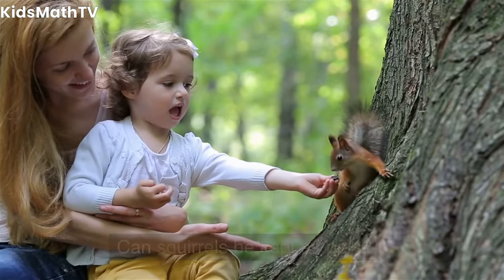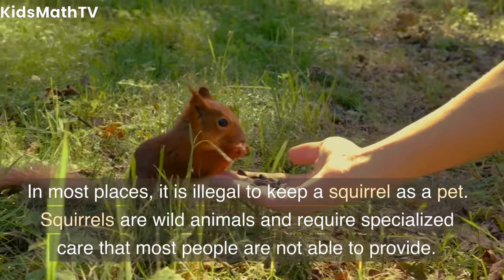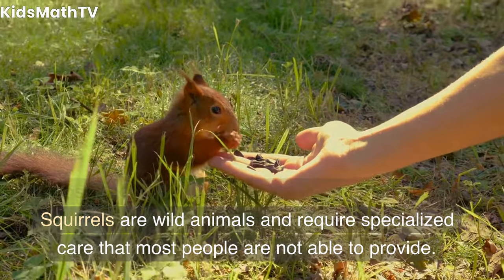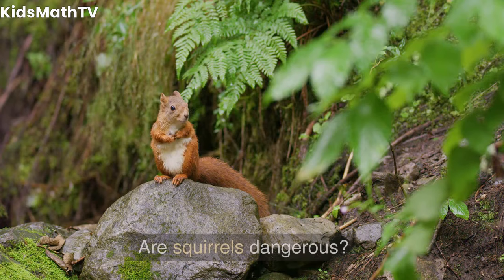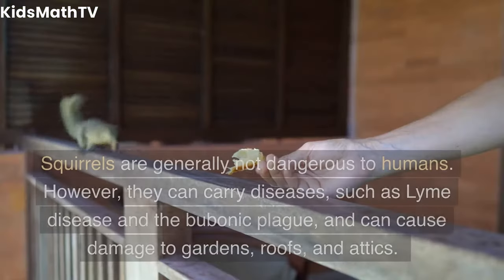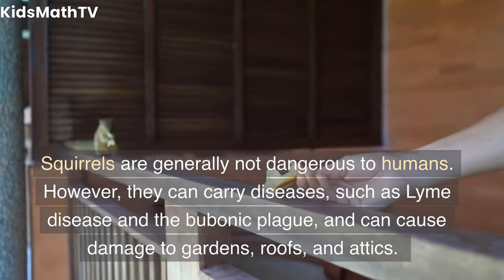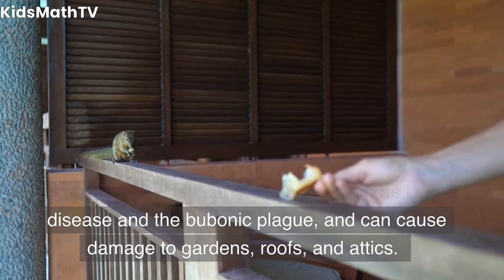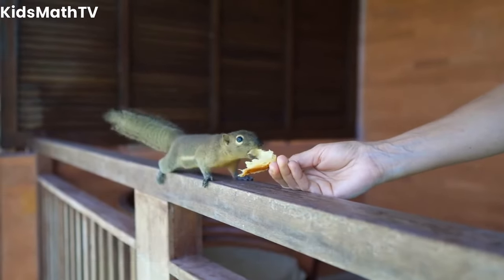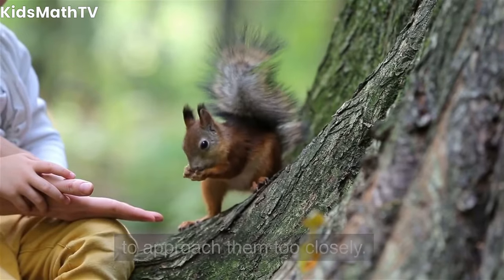Can squirrels be kept as pets? In most places, it is illegal to keep a squirrel as a pet. Squirrels are wild animals and require specialized care that most people are not able to provide. Are squirrels dangerous? Squirrels are generally not dangerous to humans. However, they can carry diseases, such as Lyme disease and the bubonic plague, and can cause damage to gardens, roofs, and attics. It is important to be cautious around squirrels and not to approach them too closely.